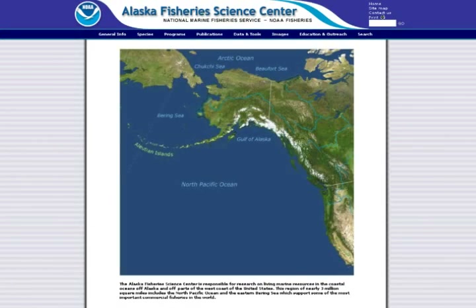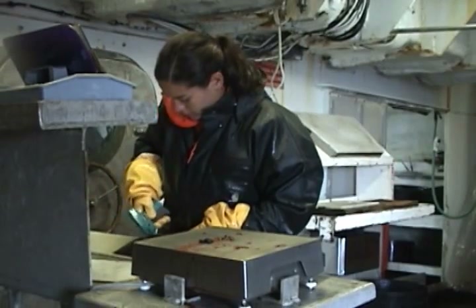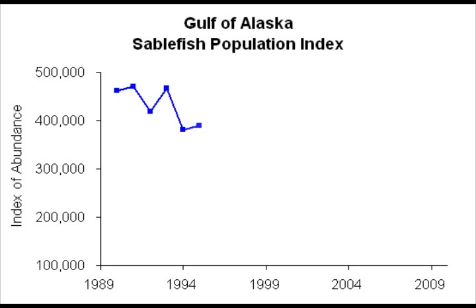To help monitor the sablefish population, each year the Alaska Fisheries Science Center conducts a longline survey in all waters off Alaska. Catches from this survey are used to help assess the trends and abundance of sablefish and other groundfish.